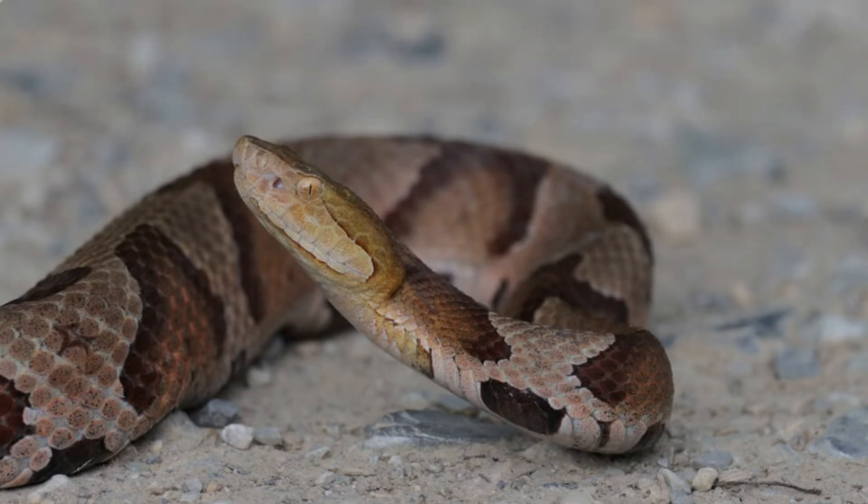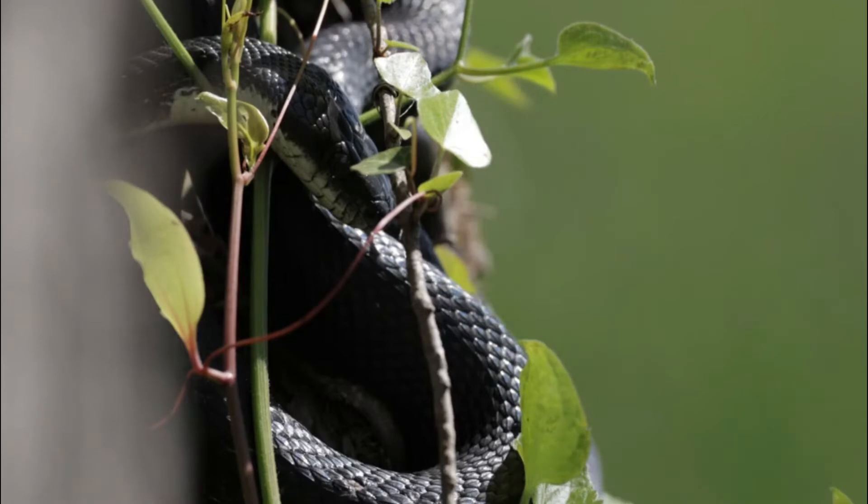Number 7: Conservation. The Diamondback rattlesnake, like many snake species, faces threats due to habitat loss, road mortality, and human persecution. In some areas, they are protected by law to ensure their survival.